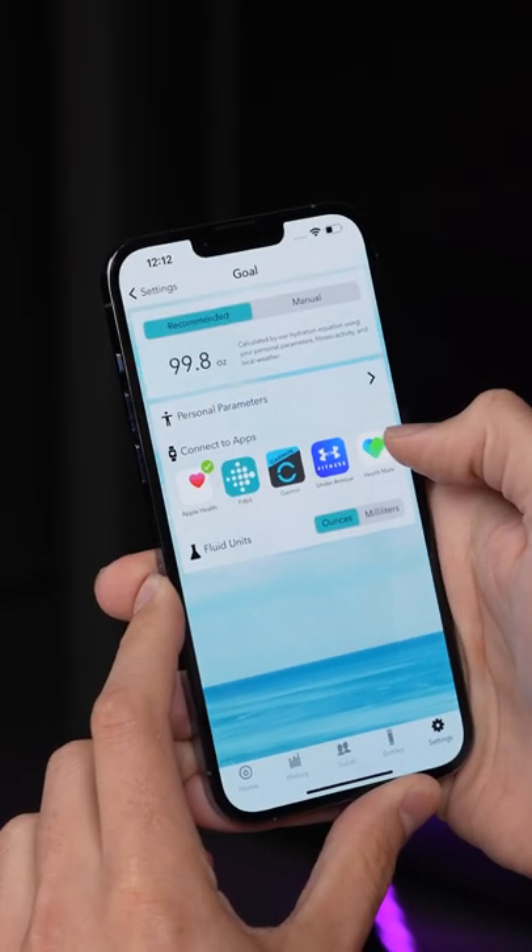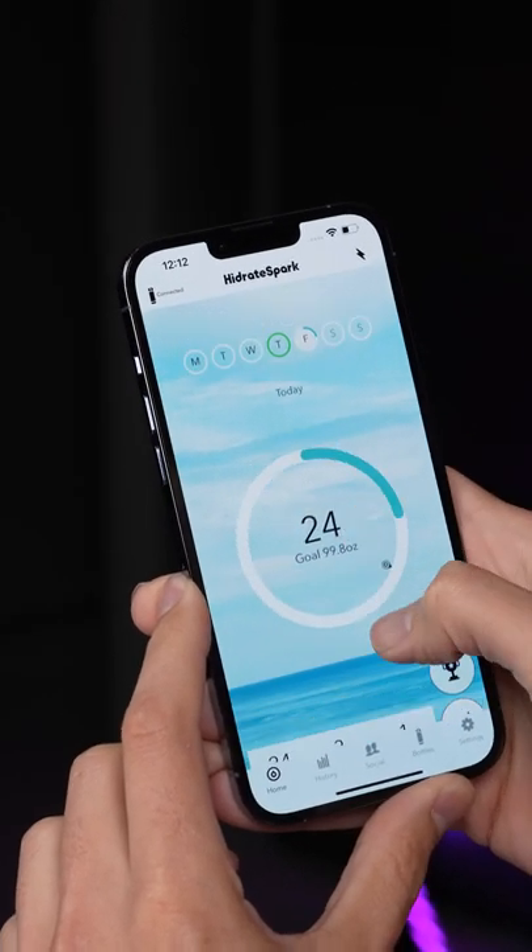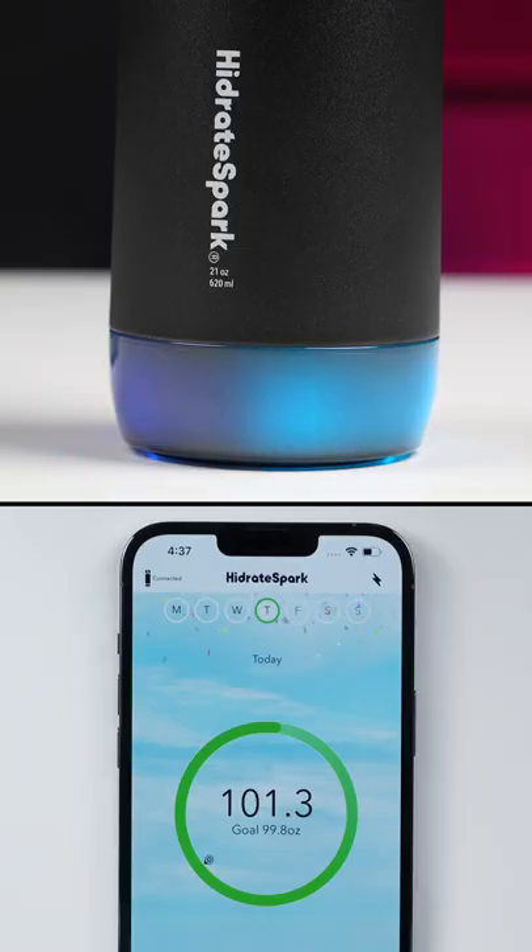There's an app you can install on your iPhone that syncs up with Apple Health, which can intelligently adjust your daily goal based off of things like how much you've walked that day. And when you reach your daily goal, you get this little celebratory light show and animation.